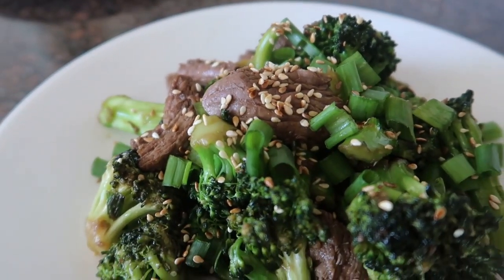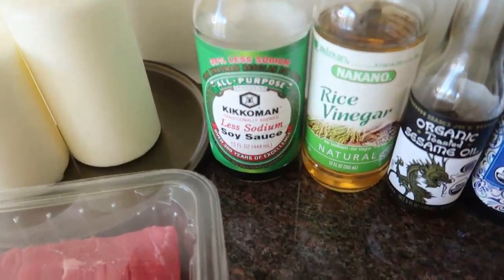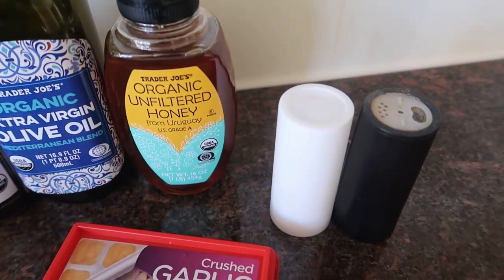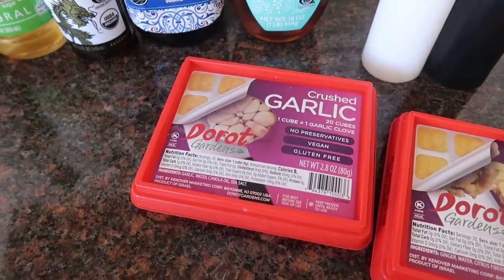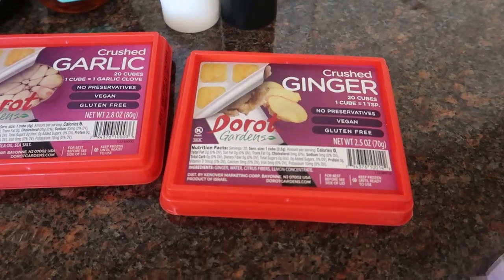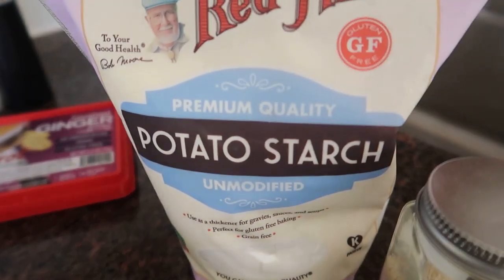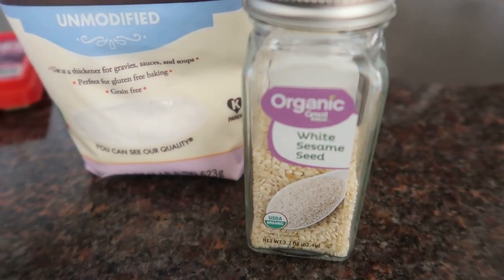For lunch today I'm making beef stir fry. It looks like a lot of ingredients but some are optional. I'm using less sodium soy sauce, rice vinegar, toasted sesame oil, olive oil, honey, salt, pepper, and a pound of flank steak. I'm also using crushed garlic and crushed ginger — the ginger is optional. I have some green onion and broccoli, and I'm adding some potato starch, which is also optional and can be substituted with corn starch. I'll garnish with sesame seeds.